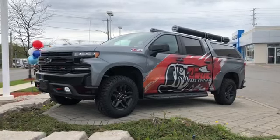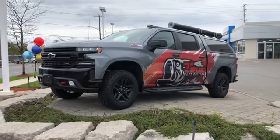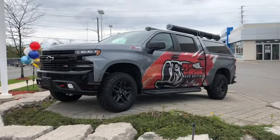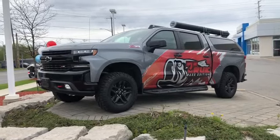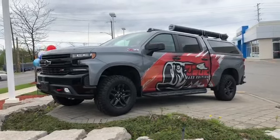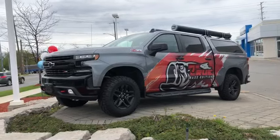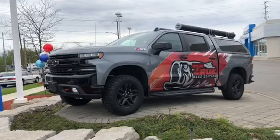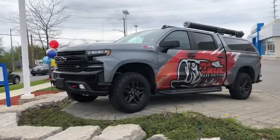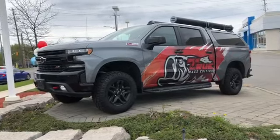You can see the rod pods on top, the custom True Bass Edition graphics on this Trail Boss. Satin steel metallic is the base color. Under the hood, the 5.3 liter Ecotec 3 V8 engine with an 8-speed automatic transmission. It comes with the rear cab to keep your equipment safe and dry, and the rod pods to keep your special rods safe and dry — transported beautifully to the lake.